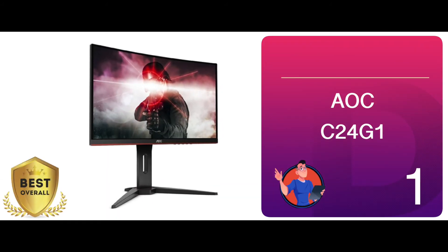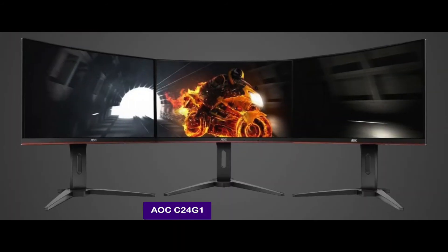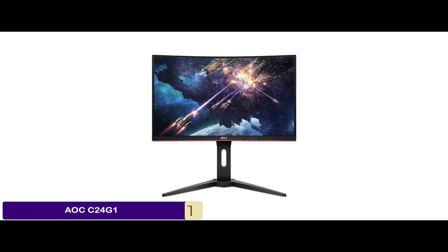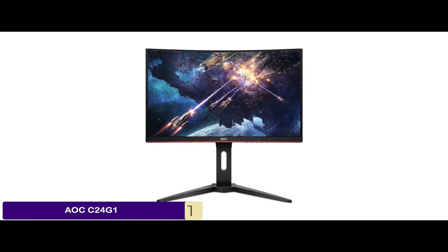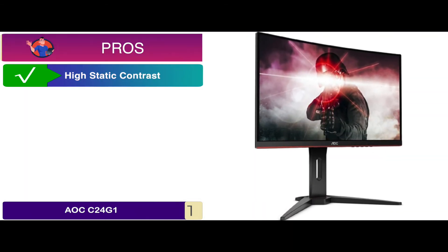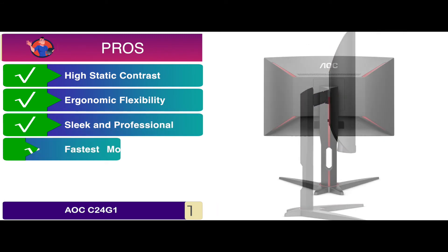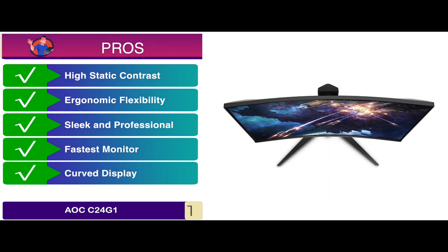Finally, we have best overall, the AOC C24G1. People who want a break from flat screens and are looking to experience the immersion of a curved screen monitor will also like using it. Gamers who want a fast and responsive monitor to complement the performance of their GTX 1060 will also find it a useful product. Its pros are: it boasts high static contrast, it offers a lot of ergonomic flexibility, it features a sleek and professional design, it's one of the fastest monitors on the market, and its curved display offers accurate gaming performance.